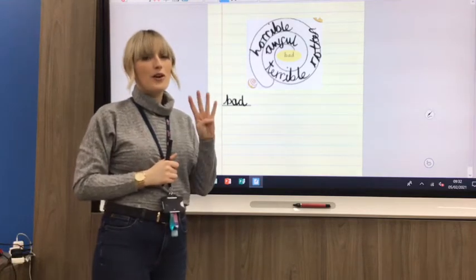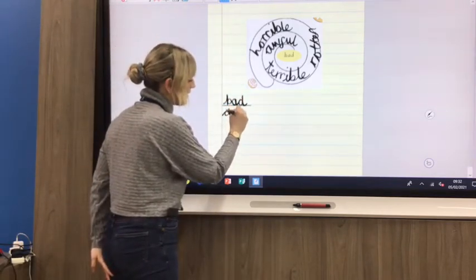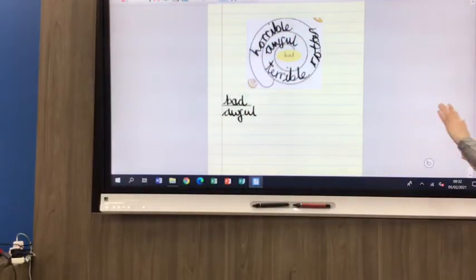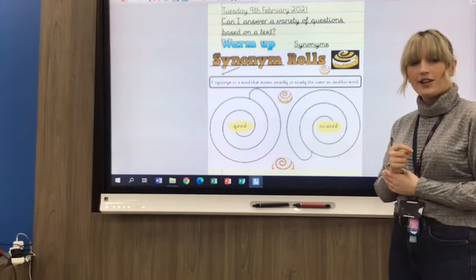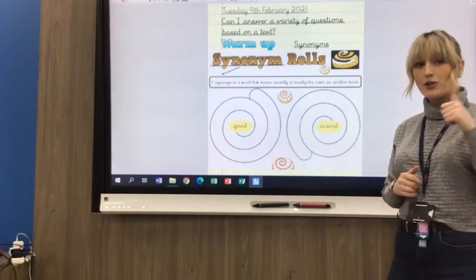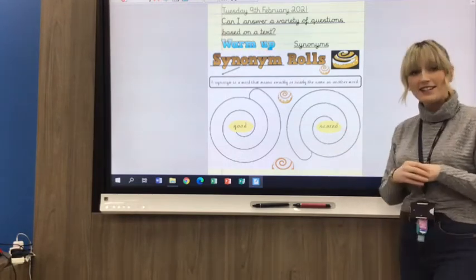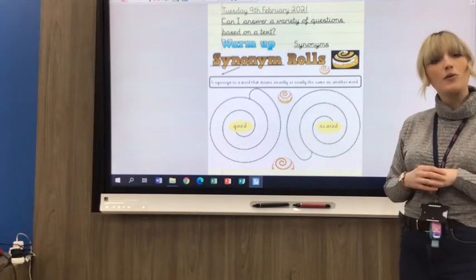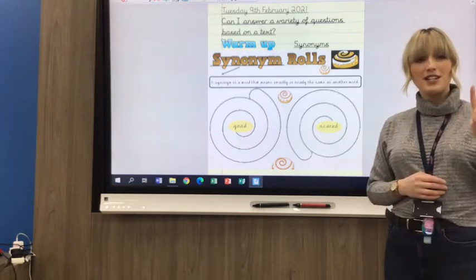I've come up with four — I'm sure on yours, you can come up with four for each word too. You can do it in your book or on a whiteboard. Remember, you don't have to do the word bad — that's extra. Your two words that you need to find synonyms for are 'good' and 'scared'. Focus on one at a time. For 'good', a synonym could be 'super'. For 'scared', you might say 'petrified'. My target is around four for each, but I'd be really impressed if you could get more. Pause the video now to complete your warm-up.